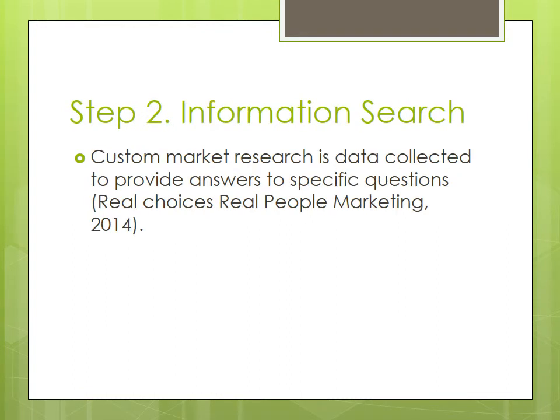The next step involves gathering information that allows them to create a healthier product. One method of gathering information is custom market research — data collected to provide answers to specific questions. An example of these questions could have been: is there enough demand out there for the new Coke Life product?